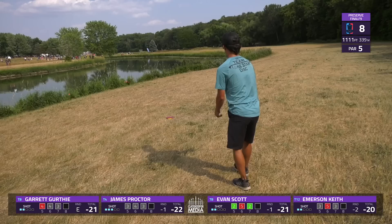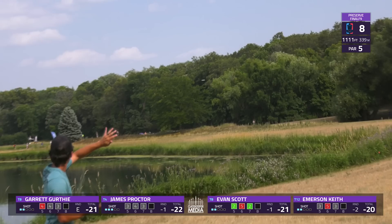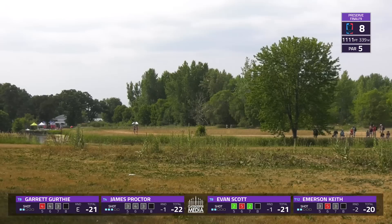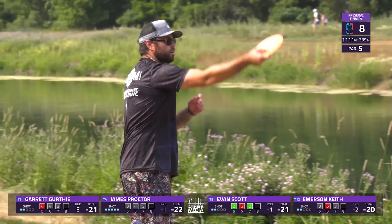Garrett with a missile out of the thistles gets himself to about 280 away — very well thrown shot from a tough spot. He probably got far enough left that he'll be able to throw like a baby anhyzer rather than a big turnover shot. Keith's shot is tracking off to the left and may put him behind that tree — does stay safe, but that needed to be on anhyzer when cutting the corner.